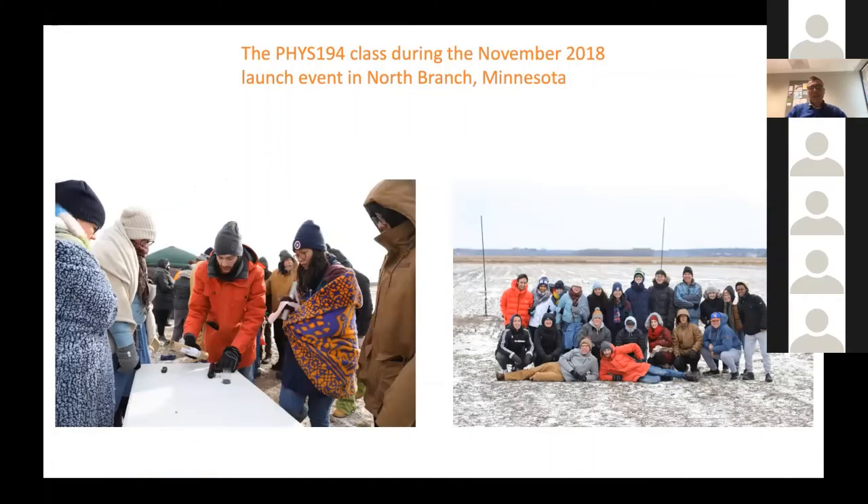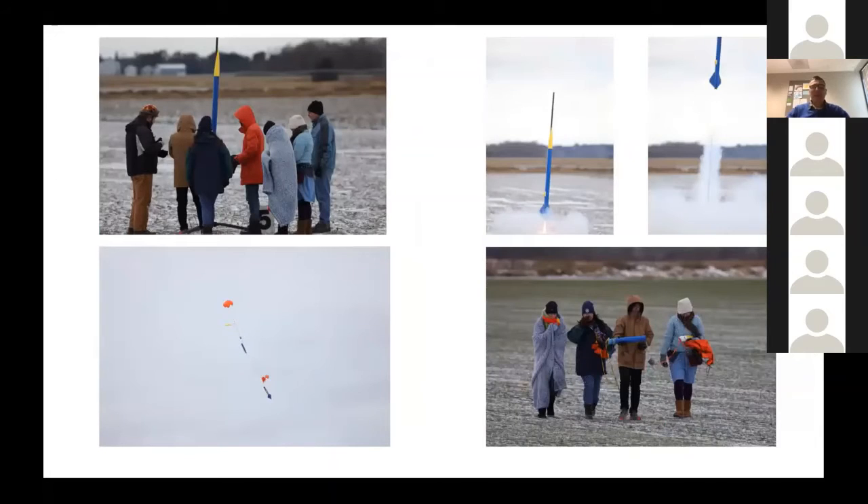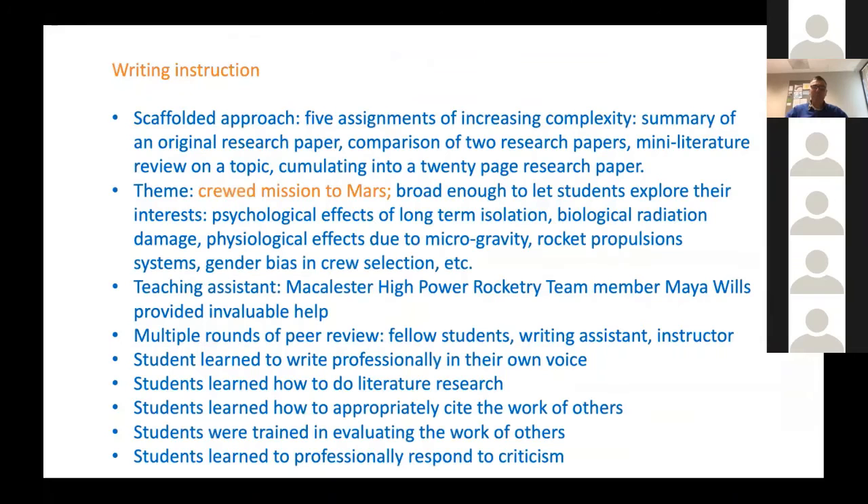In photos from the course: on the left, James Cannon in a red coat helps students insert a rocket engine, and on the right is the whole class — all 17 students and me — at the launch site in North Branch, Minnesota, where we launched four rockets in November 2018. It was a cold day but we had great fun. One rocket called 'Sputnik' in blue and yellow was prepared on the launch pad, launched successfully, and the dual-deploy parachute mechanism worked flawlessly. Students retrieved their rocket after a successful flight.